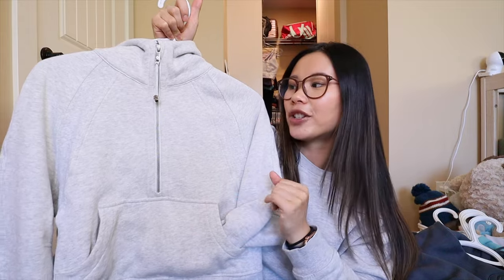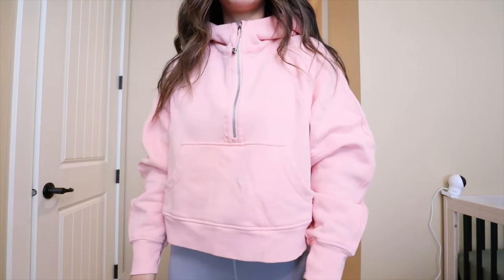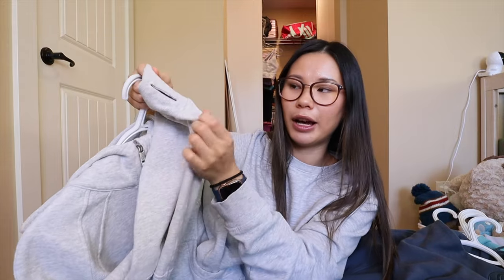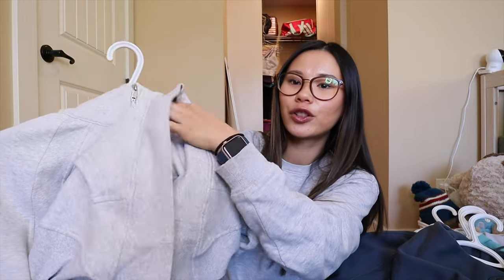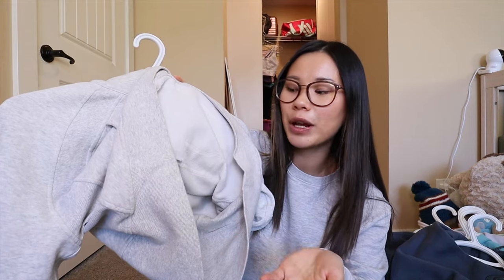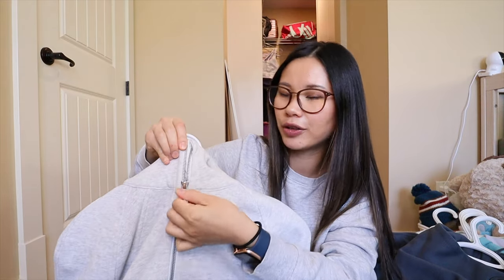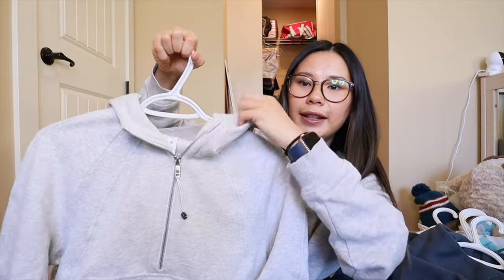It is more of a boxy oversized relaxed fit, so that's why I do an extra small/small. You could size up if you wanted it super oversized, or size down if you didn't want it as oversized. It has the hood, and little thumb holes in the sleeves. It does have a nice soft cottony fleece on the inside — it's not super heavy, so it's more of a lightweight warmth, but I still find these quite cozy and soft. Some people say the hoods on the half zips get really heavy, but it kind of depends on how you wear it.